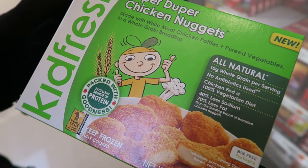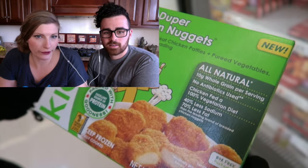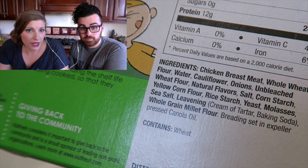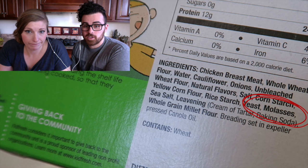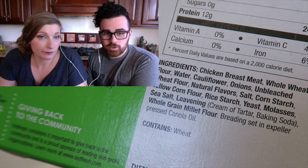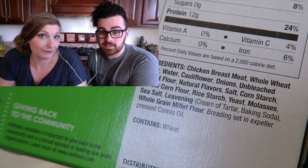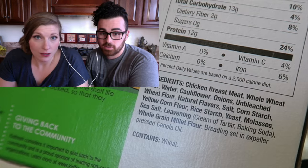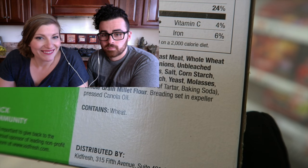More kids — Super Duper Chicken Nuggets. All natural, packed with goodness — let's see. 40% less sodium and 70% less fat. Chicken breast, whole wheat flour, water, cauliflower, molasses. Molasses — boom. We were looking for sugar, and we came to this one and said molasses, that must be fine. They're sneaky — molasses is a sugar. It still reacts the same way as regular sugar in your body. We put cauliflower in our chicken, but then hide it with sugar.